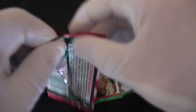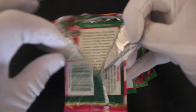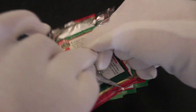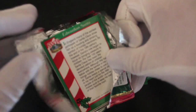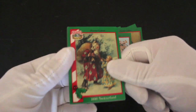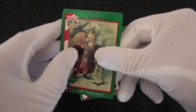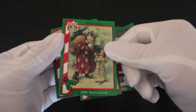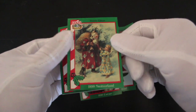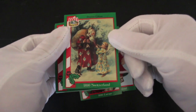I usually just do one pack, don't I, as you know, viewers. But I thought — Christmas special — let's get four of these bad boys and get them open. I'm just ripping them open. Don't do that. If you've got cards, you don't want to spoil your packaging. Do as I advise. Free country, innit? 1890 Switzerland.